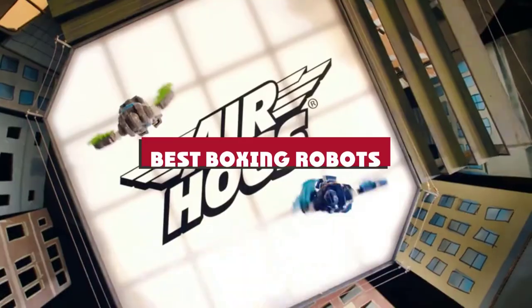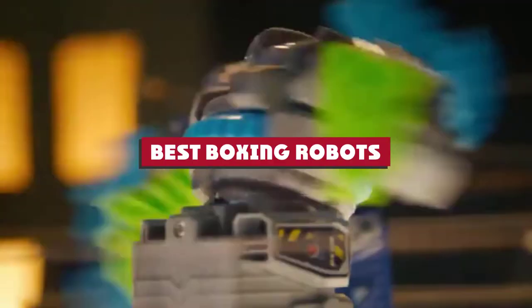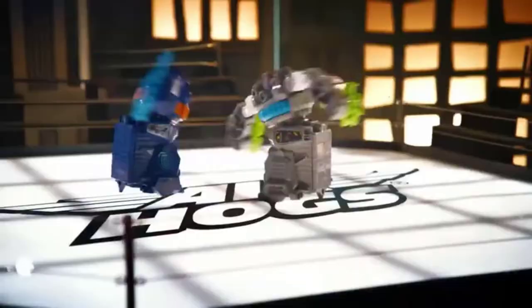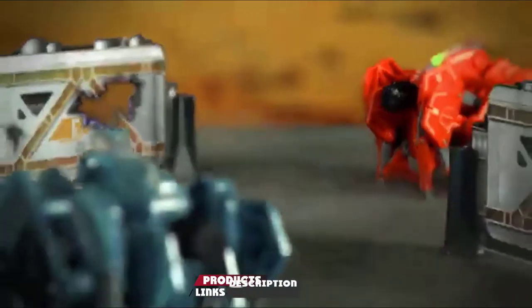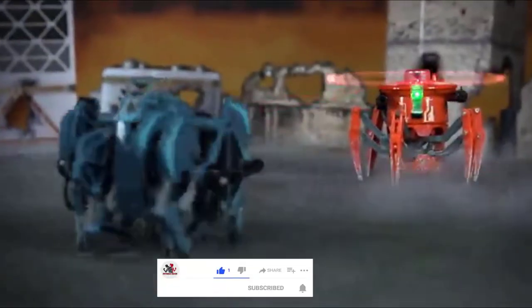If you're looking for the best boxing robots, here's a list you must see. We made this list based on our personal preference and sorted it based on their features, prices, quality, durability, and reputation of the manufacturers and customer feedback. We've included options for every type of customer. So let's get started.